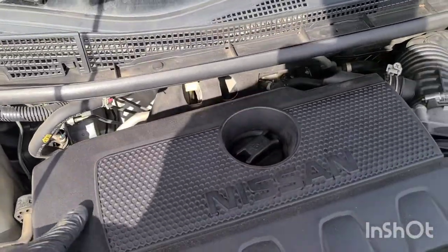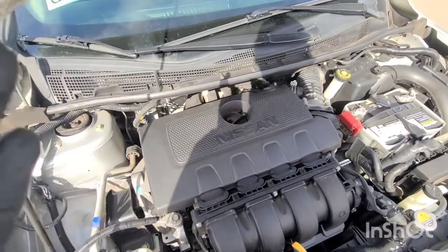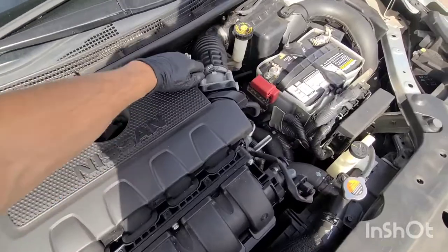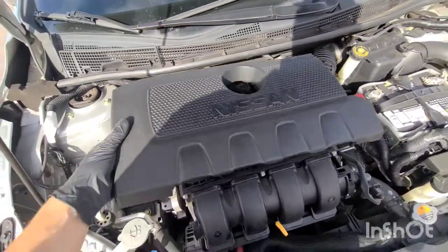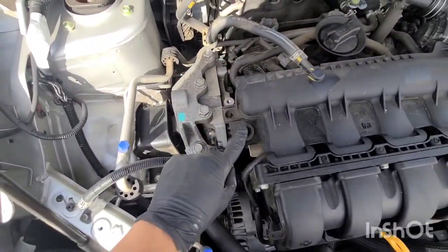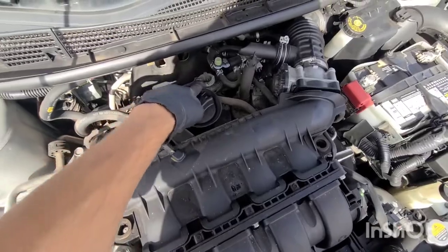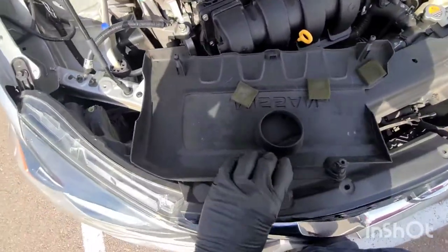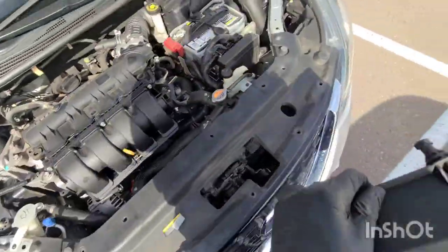Today I'm going to show you how to replace the spark plugs. The first thing we're going to do is get this cover off. Just yank up on it — yank up on that side, yank up on that side. You see there are these things right here on the cover; you plug them in so you just pull them out.